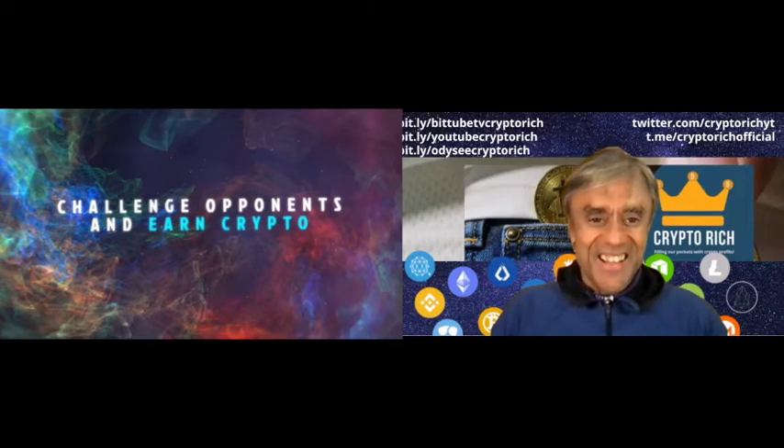I'm Dino from the DigiSpin Crypto Web Show on YouTube. We've put together something neat.